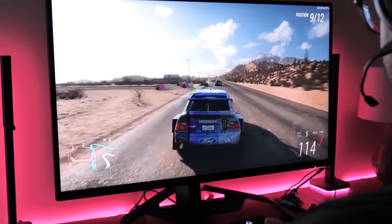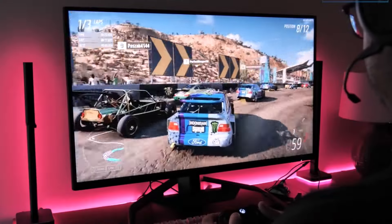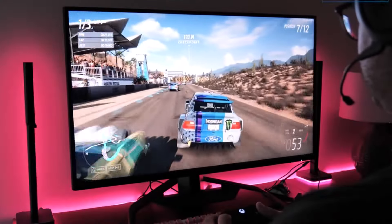If you're after a big, beautiful display and you're ready to invest in a top-tier monitor, the Gigabyte Aorus FV43U is an outstanding choice.